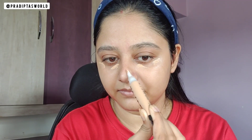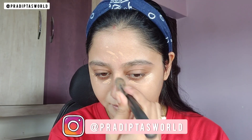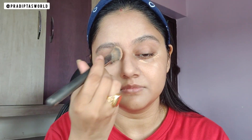I am blending the concealer using a flat blending brush — don't drag the concealer, just dab it in the concerned areas, otherwise it will look very patchy. You can see this concealer has covered up my dark circles really well. Today I am not going to use any foundation, so I am just dabbing the same brush all over my face without taking any excess product.